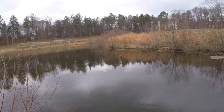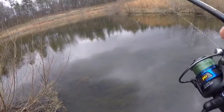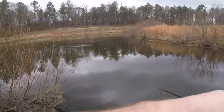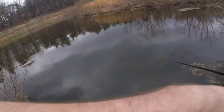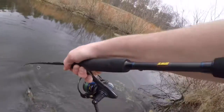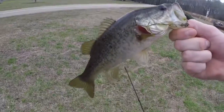This is a small one but fighting pretty hard for a small one. Got a little bigger one — this one's a little bigger. We're gonna get a weight on him just for the fun of it, caught on the senko.